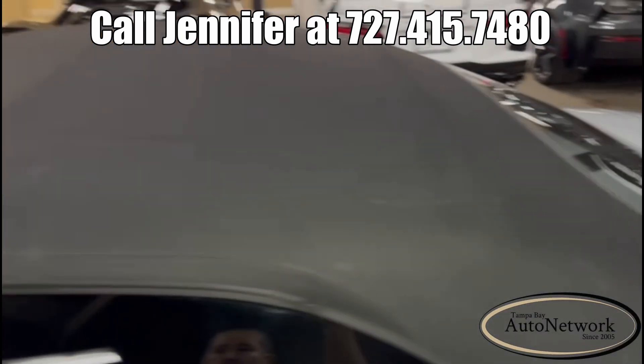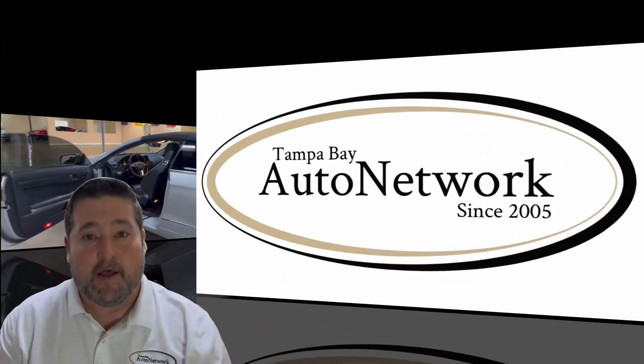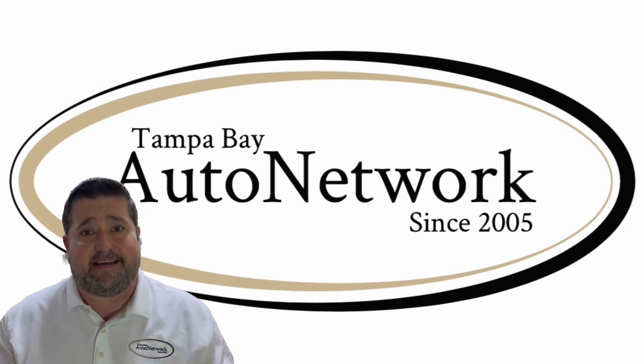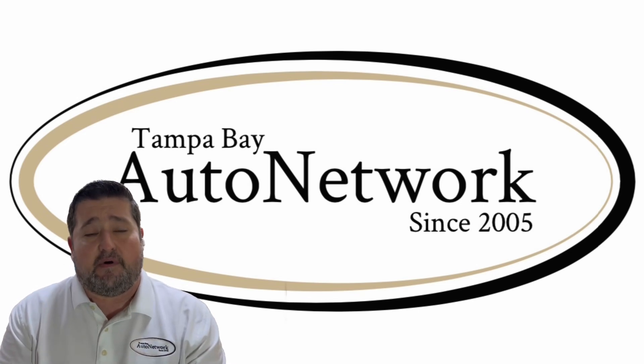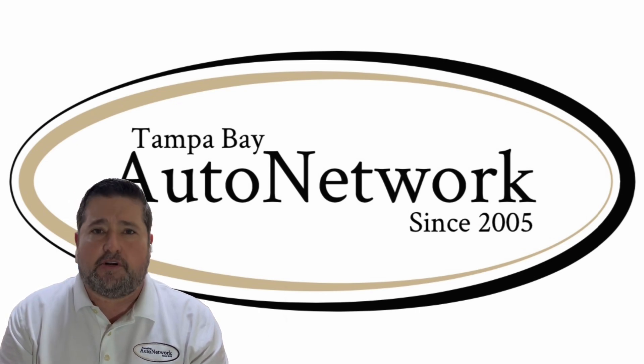If you're looking for a luxury convertible, come down and see this car — you won't be disappointed. We really appreciate you joining us again today. If you'd like to see the rest of our inventory, go to tampabayautonetwork.com. And whether you're driving because you need to or you're driving for fun, make sure to do it safely.